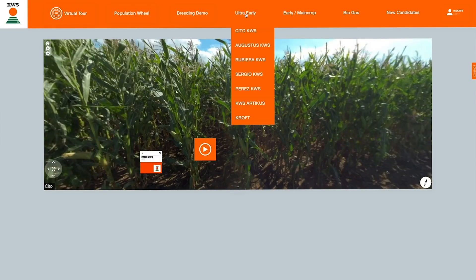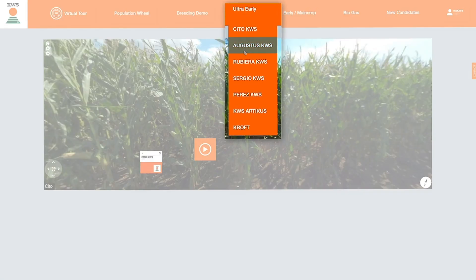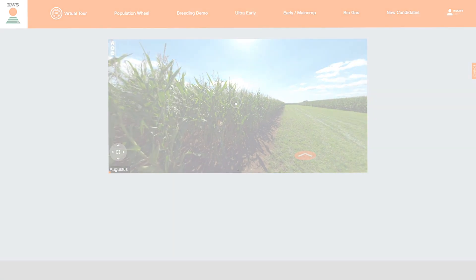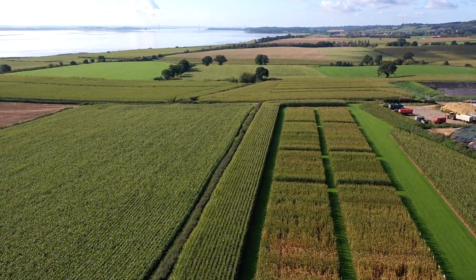If you wish to go directly to a variety, use the top dropdown navigation. You'll still be able to walk along the trial. We hope you find this new way to view our trial fields useful and we look forward to welcoming you back to Lydney in 2021.